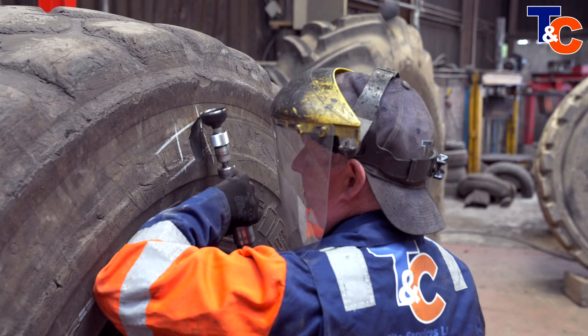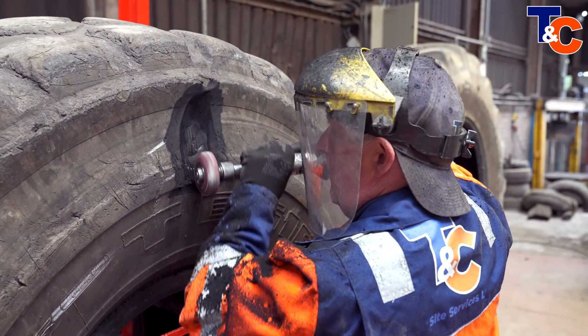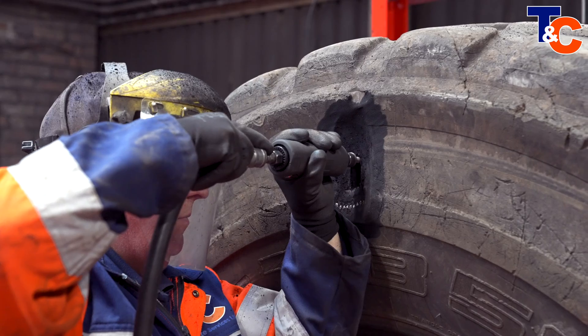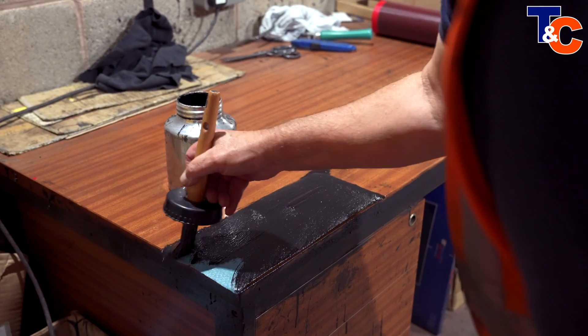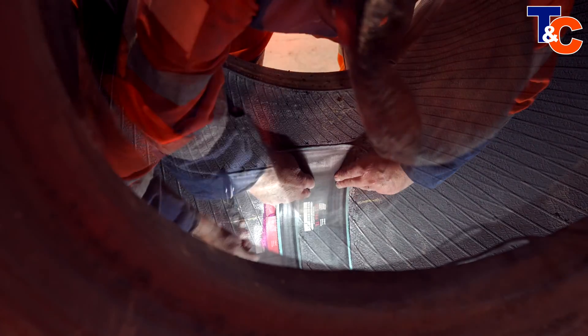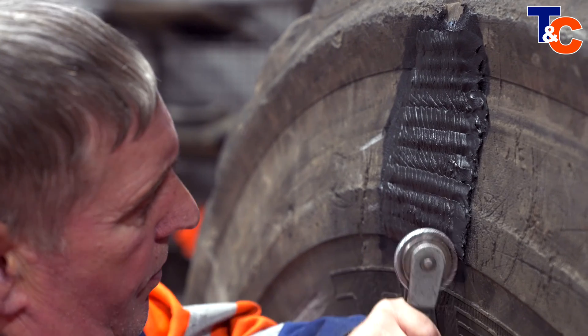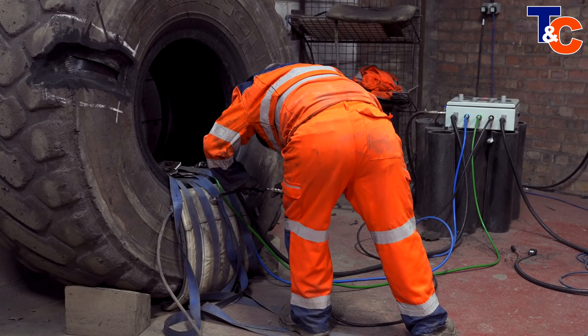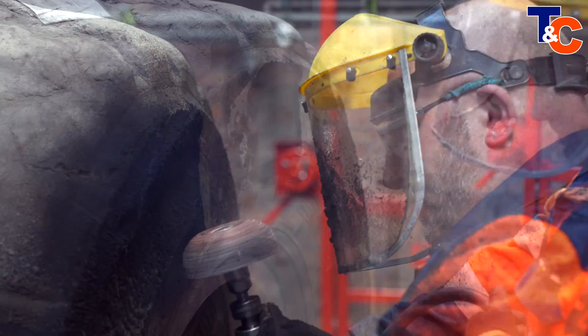When a tyre receives major damage, such as splits in the sidewall or penetrations to the tread, it will require vulcanisation. Vulcanisation, in this case, is heat and pressure applied to the tyre. This cannot be completed on site because of the specialist equipment and the controlled environment required. A vulcanised repair will help to maintain the structural integrity of the tyre for the rest of its life. The fact that it will run for the rest of its life makes it a very cost-effective option. It also helps the environment, as the only other option — if the tyre can't be repaired — is for it to be disposed of.